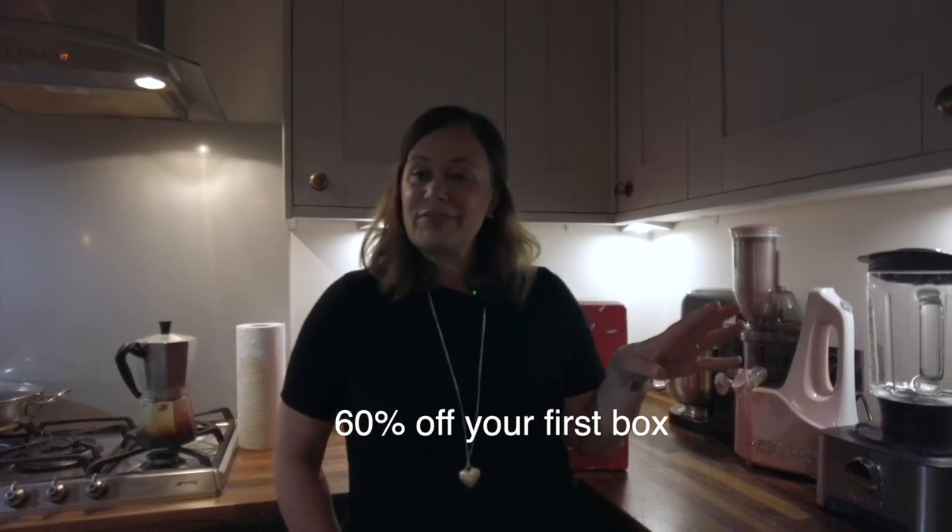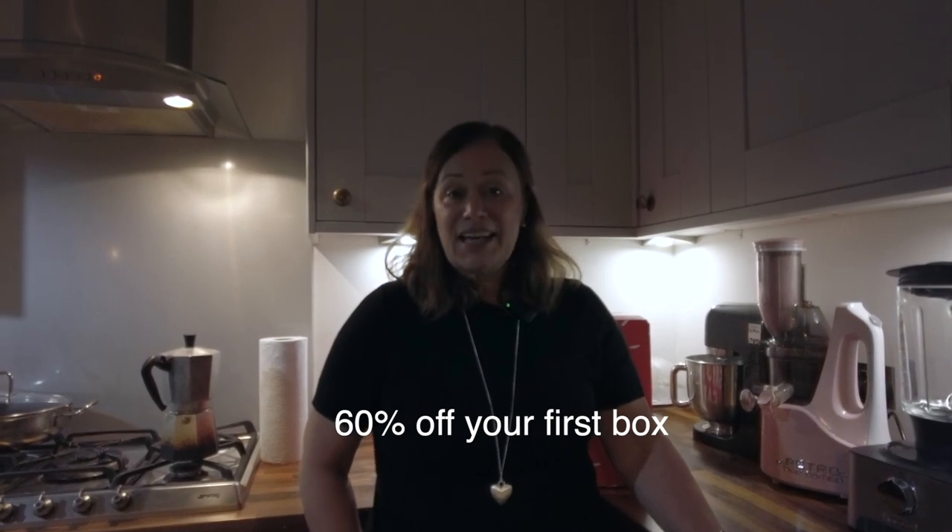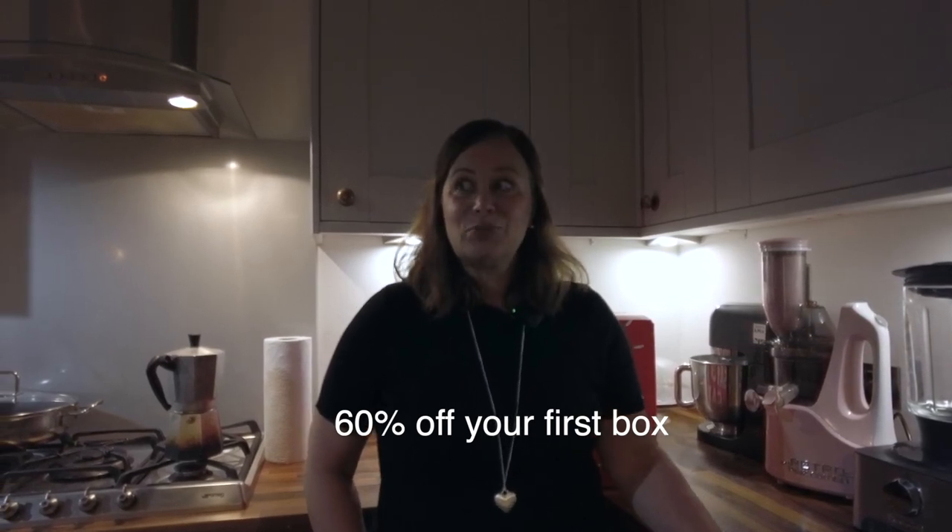Anyway, what else have I been doing since I spoke to you last? I did actually manage to get out this afternoon before it got dark to clean the van — very much sped up, it took a lot longer than this, but here's my clip of me cleaning the van.